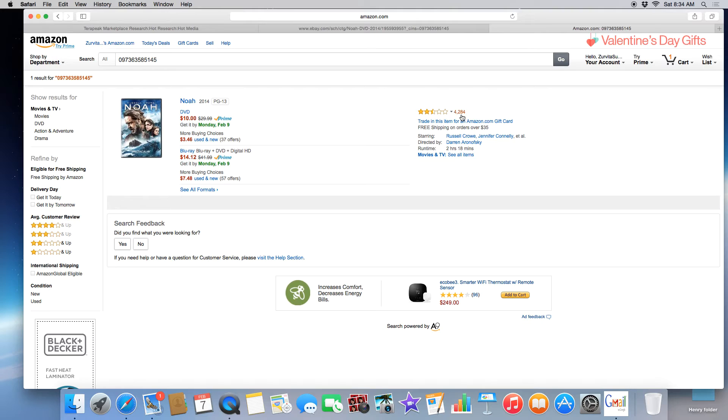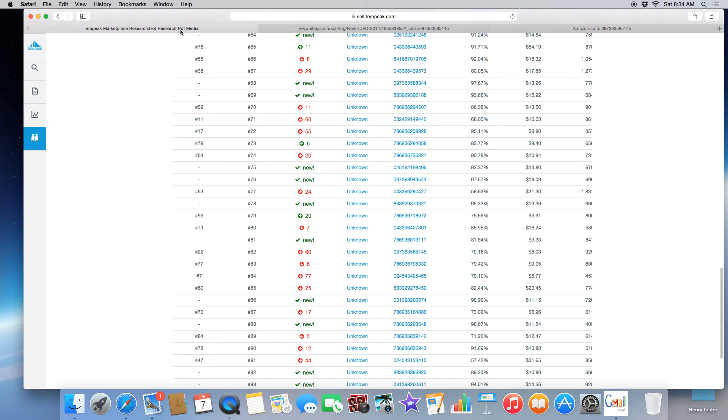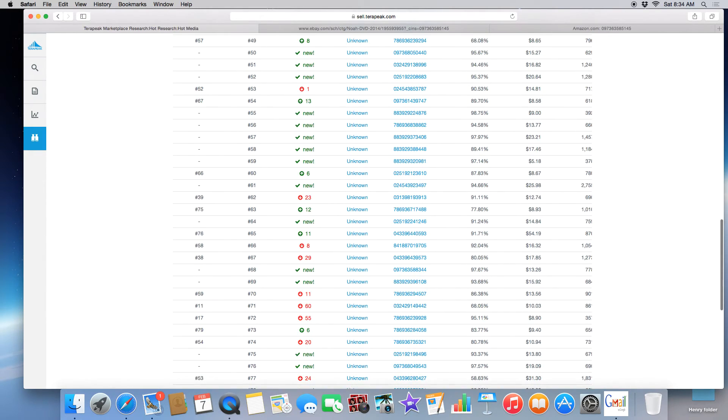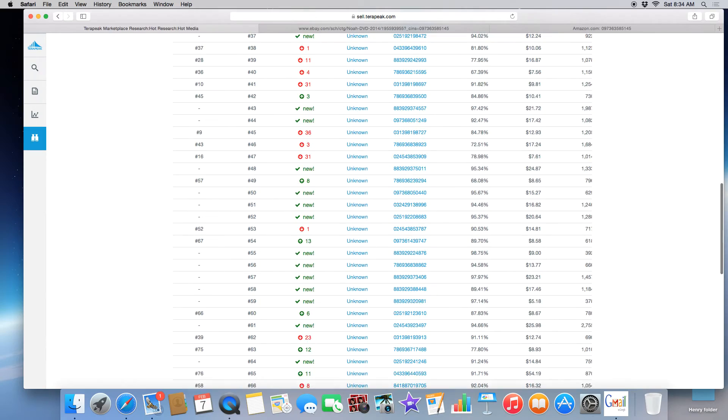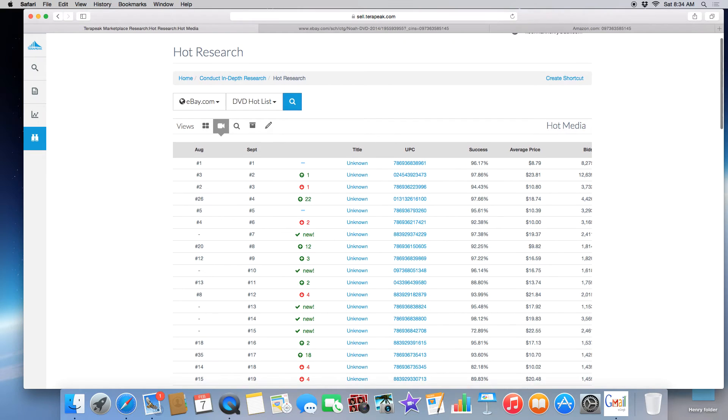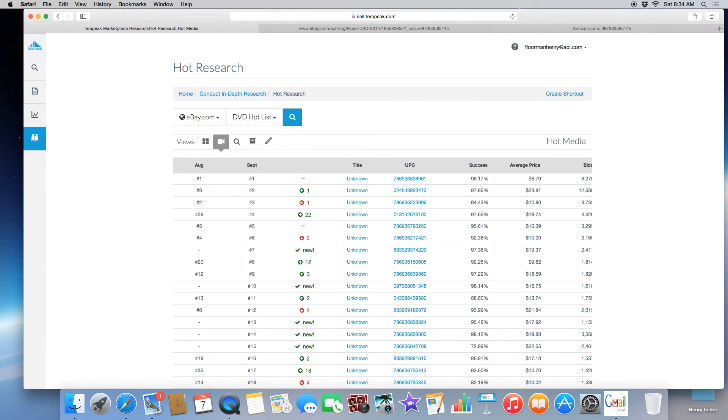This item has 4,284 reviews on Amazon. So even in the section where it's going down by 60, it's still a good item. Just scroll through, see what kind of profits you could make, put a listing up and you will be making sales — especially if you use this technique.